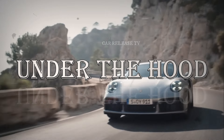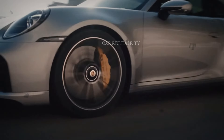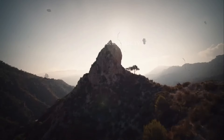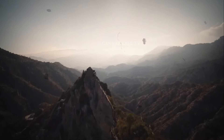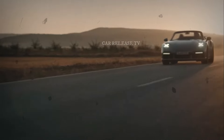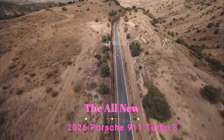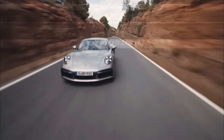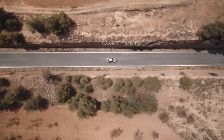Under the hood, the current 911 Turbo S already delivers an impressive 640 horsepower. Rumor has it the facelift could see a boost of 54 horsepower, bringing the total to nearly 700 horsepower. While we can't confirm these numbers just yet, it's clear Porsche is aiming to push the limits of what the 911 Turbo can do.